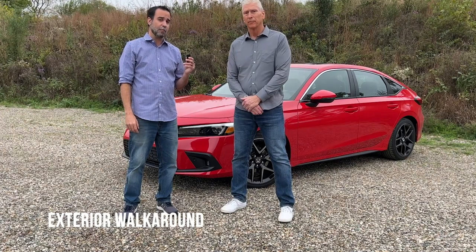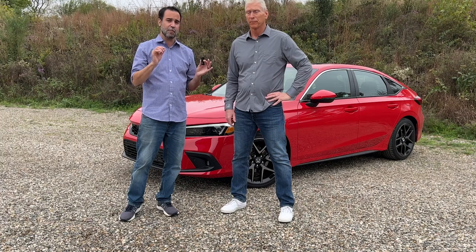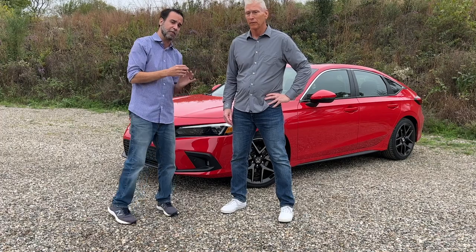We're standing here with Dan Calhoun, the senior product planner for the Civic lineup, in front of the new Civic Hatchback. There are a few changes with the hatchback compared to the sedan, so Dan's going to take us through some of them, starting with the front.